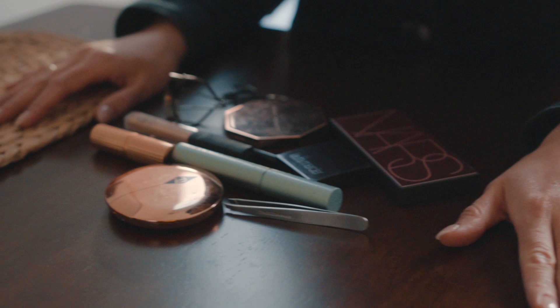So my makeup routine has pretty much been the same since I was in high school, but every now and then I'll switch up my products. A winged liner is kind of a staple for me — it has been for really almost 15, 16 years. Every time I stray from it, I'm like, oh, I miss my winged liner.